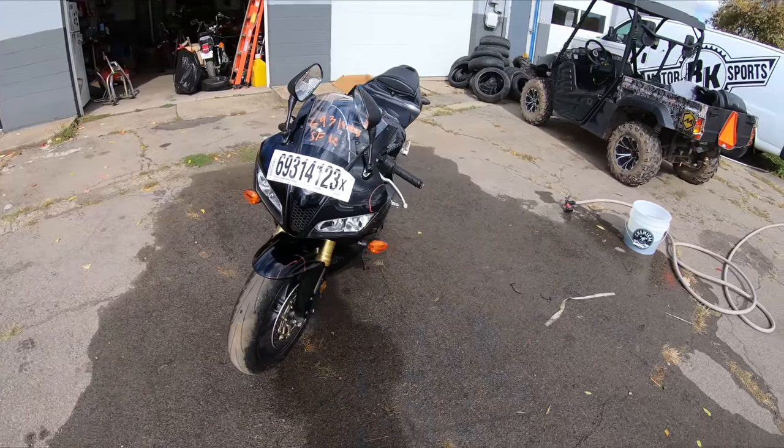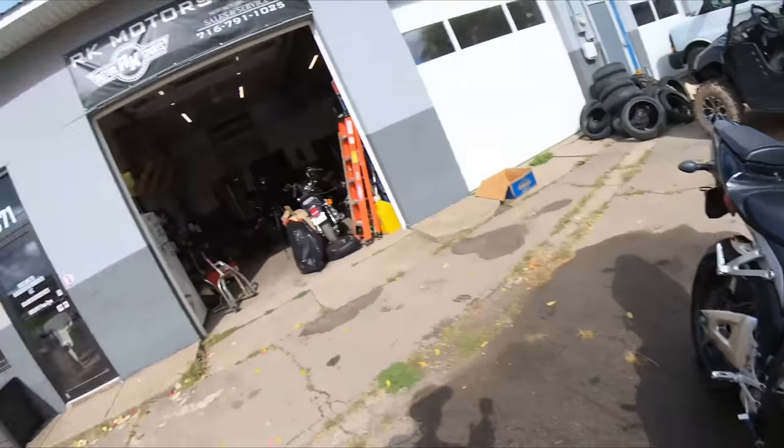Alright guys, we got her all cleaned up — she's all nice and washed now. Real quick before I go forward with this video, I want you guys to pause this video and put in the comments below what you think I paid for this bike — after taxes, after fees, all that stuff. What was my price picking it from auction? Closest person in the comments to guess the price will be getting an RK Motorsports shirt — I will ship it out to you.